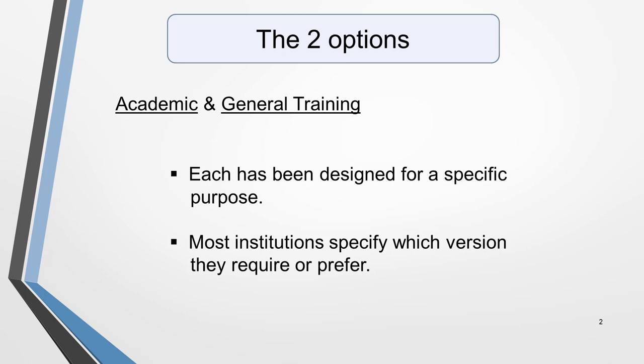More than 10,000 institutions around the world accept IELTS as proof of English language proficiency, including universities, professional bodies, immigration departments and multinational companies. But which IELTS test does each accept?